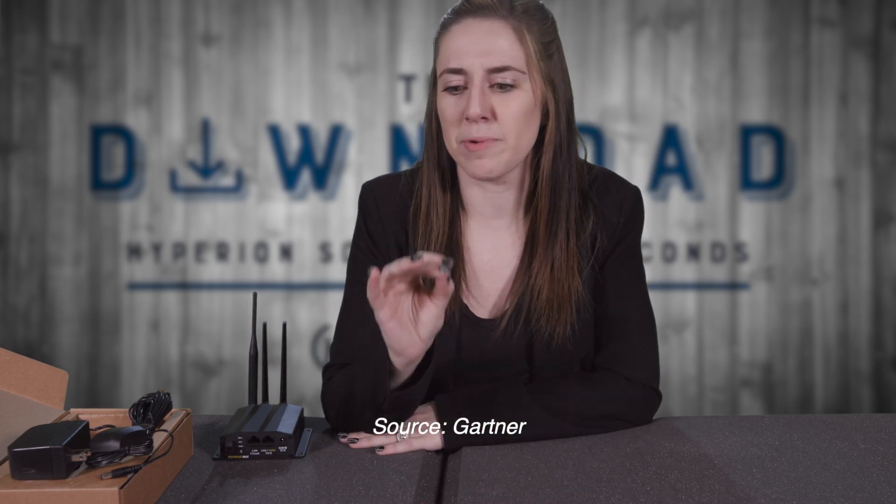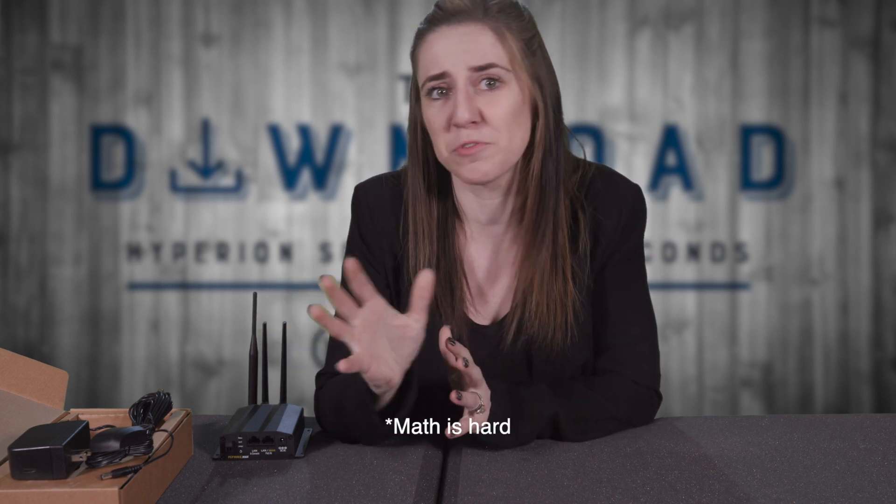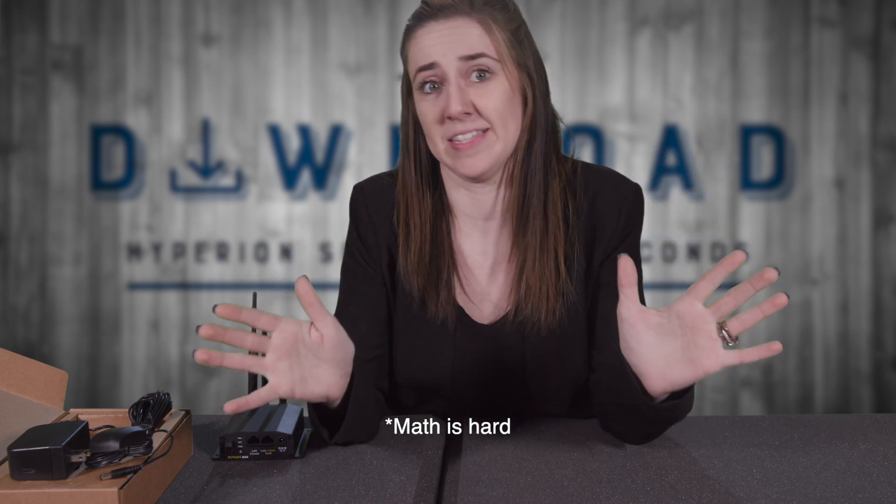Do you know how expensive internet outages are? On average, businesses lose around $5,600 every minute of downtime. Every minute. That's like $5 million for five minutes. It's insane.